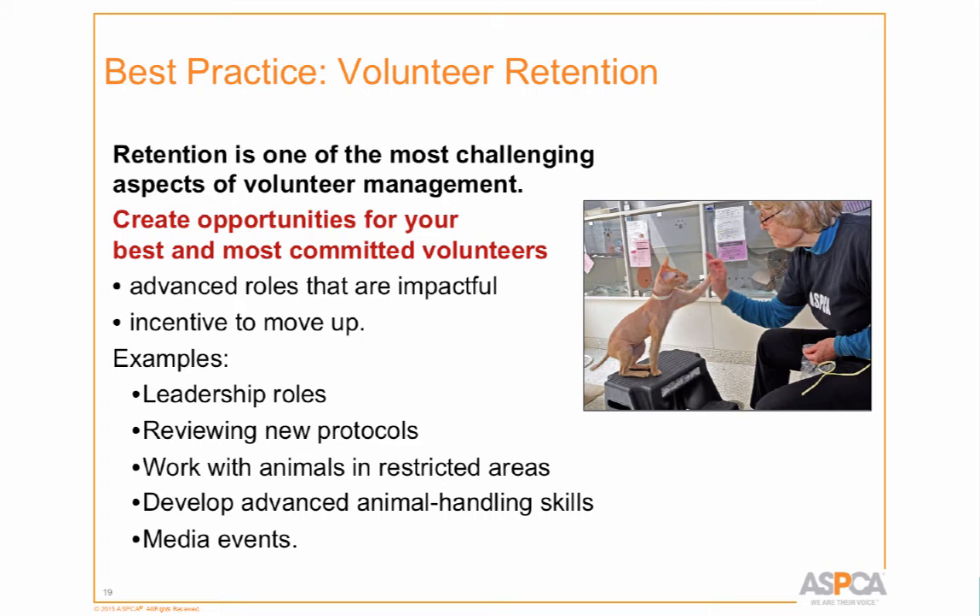Volunteer retention is one of our most challenging issues — we're not even quite at the 50% mark and really want to get there. To improve retention, we create opportunities for our best and most committed volunteers: leadership roles, working with animals that are behind the scenes and not yet available for adoption. We even have ringworm rooms where volunteers who are willing can go in and provide socialization to animals that really need it while they're being treated.